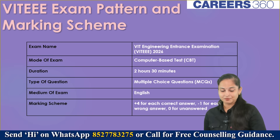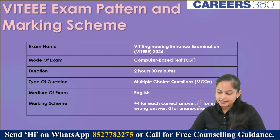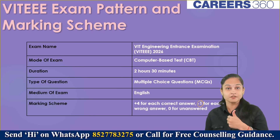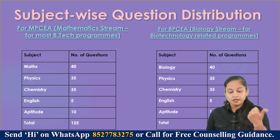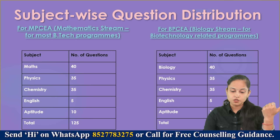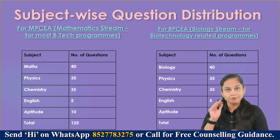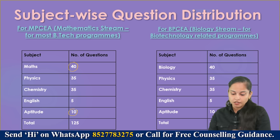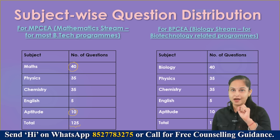Regarding the marking scheme changes: from 2026, VIT EEE has introduced negative marking — previously it was not there. Now for the subject-wise question distribution for candidates taking the Mathematics stream — Mathematics, Physics, Chemistry, English, and Aptitude — for most B.Tech programs: Maths 40 questions, Physics 35, Chemistry 35, English 5, Aptitude 10, total 125 questions. Each correct answer carries plus 4 marks.